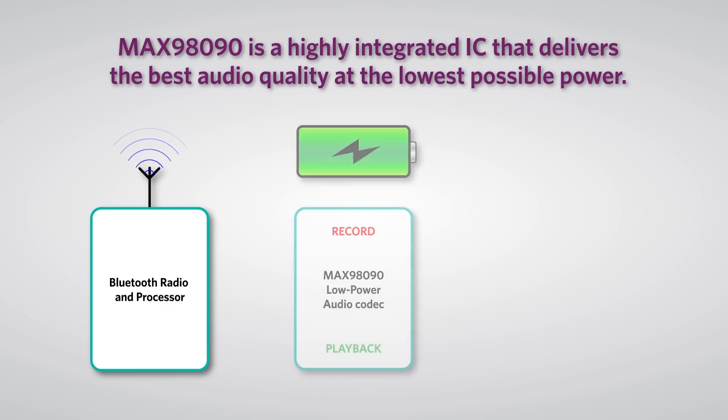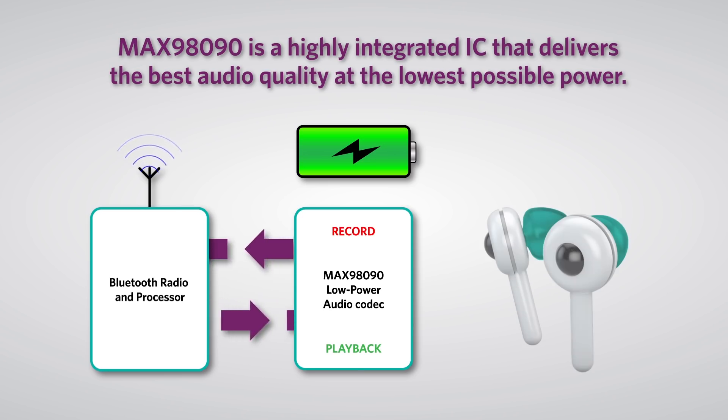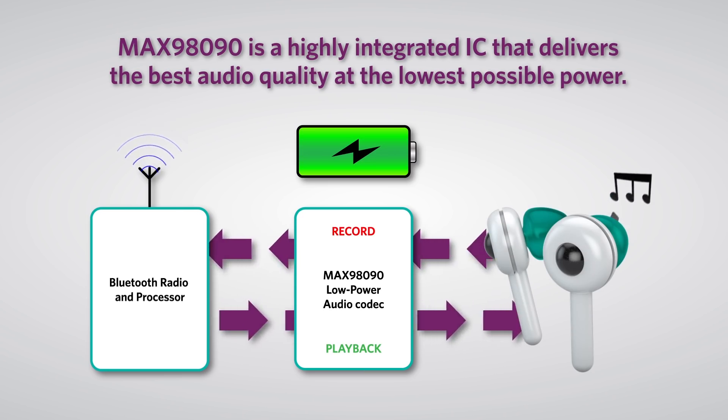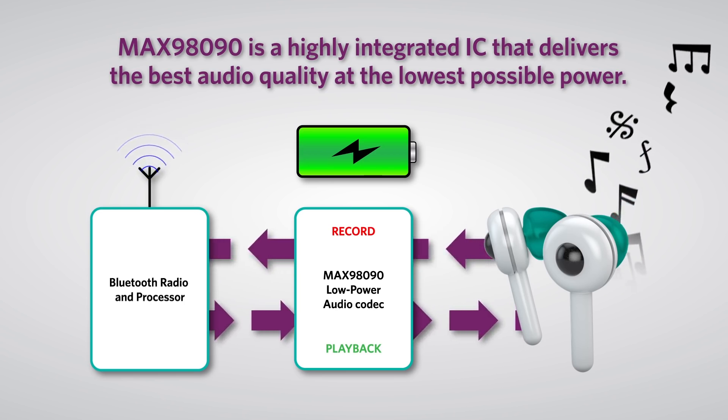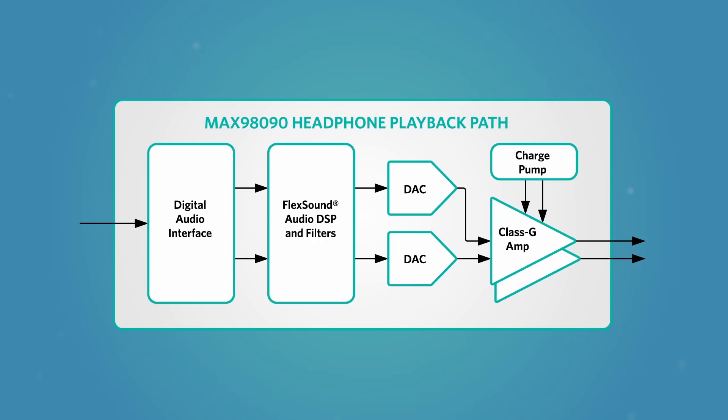The device delivers the best audio quality at the lowest possible power. It features Flex Sound DSP technology, which allows you to maximize dynamic range and adjust the audio response using the programmable audio equalizer. What this means for the listener, whether at home or on the go, is a great audio experience along with long listening and talk times. The MAX98090 playback path includes power saving features that are ideal for hearables and wearables.